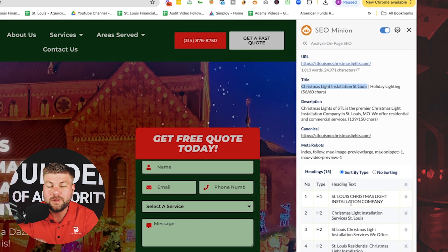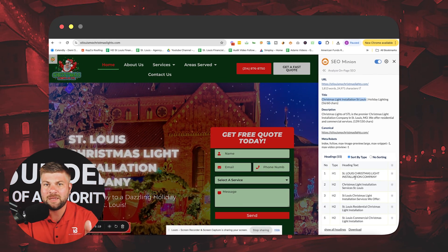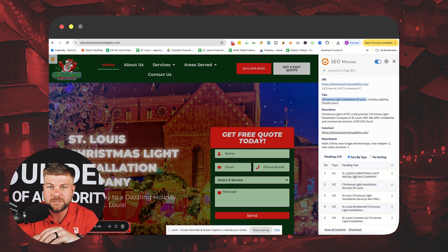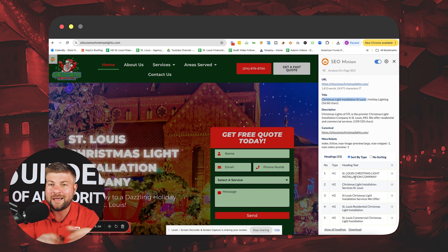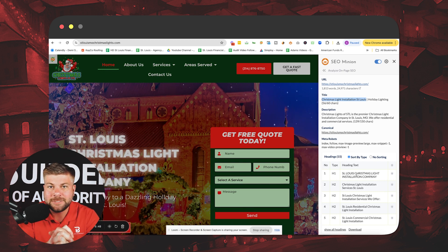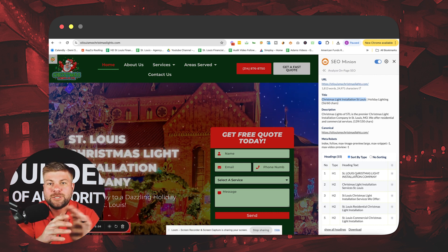My question for you as you're watching this video: whether you have a Christmas light installation business alongside a roofing company, landscaping, or pressure washing — do you have separate websites for those businesses or are they all in one? If you have separate websites, great — make sure you're doing SEO all year round. If you don't, put a plan in place to have separate websites this year and beyond. Year-round search engine optimization is a great way to achieve dominance so you'll be on page one when everyone else is sleeping.